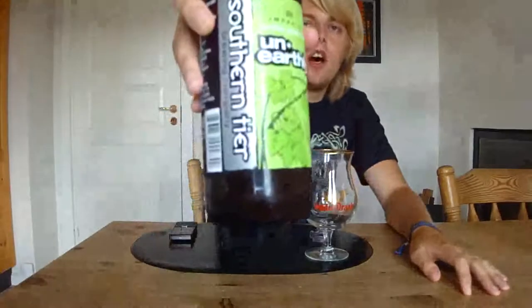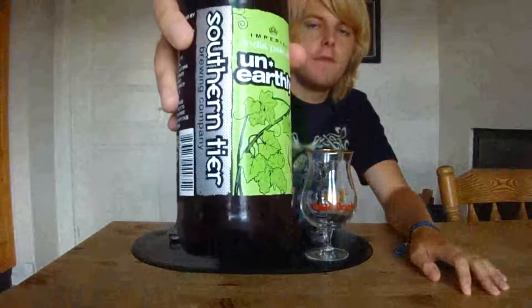Hello guys and welcome to another beer review with me, Peter the Master of Puppets. Today's beer is one I've been looking forward to trying for quite some time. I recently was able to get it — it is the Southern Tier Unearthly Double IPA. I reviewed the Southern Tier Gemini a while back, which is a mix of this and the Southern Tier Hop, which I also reviewed. So far my favorite of the two is the Hop, but the Gemini is a fantastic beer. But now I'm going to try the Unearthly.